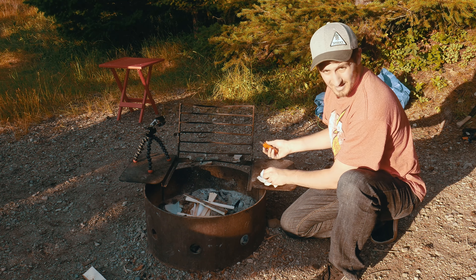Day 2 starts with a breakfast of bacon and eggs. While I wait for the rest of the bacon to finish cooking, I start eating my eggs. I cooked them perfectly — great breakfast.